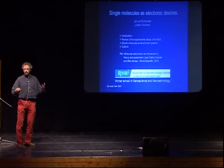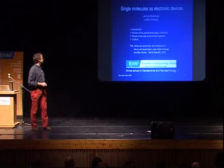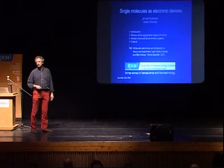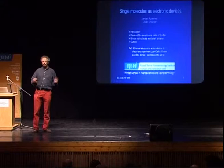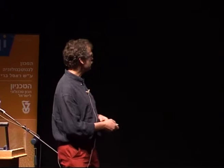What I'll try to do in the following one and a half hours is first give a bit of an introduction and background, using the first 45 minutes roughly to give an overview of the literature of mostly experimental results. I'll only briefly mention theory. Then in the second half I'll focus more on our own experiments on the simplest molecules as benchmark systems, and I'll end with an outlook of where I think the field might be heading and what the open questions are.